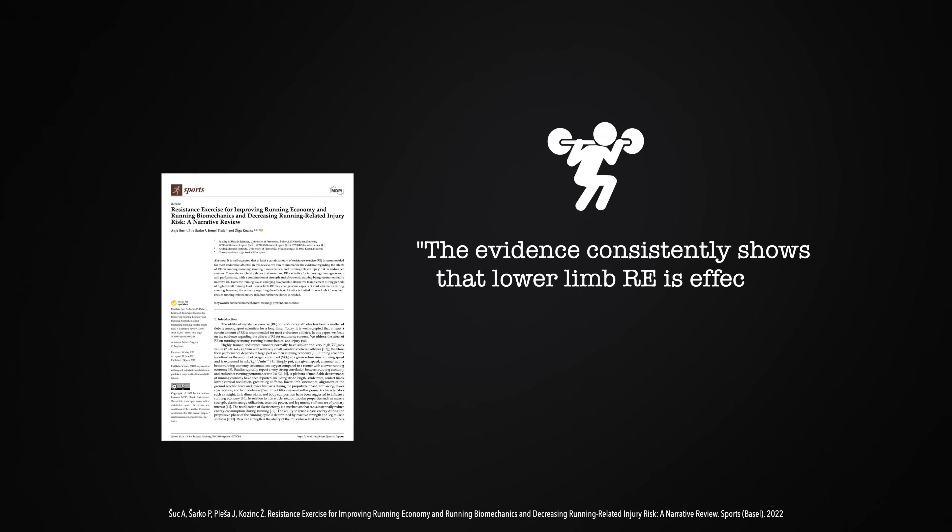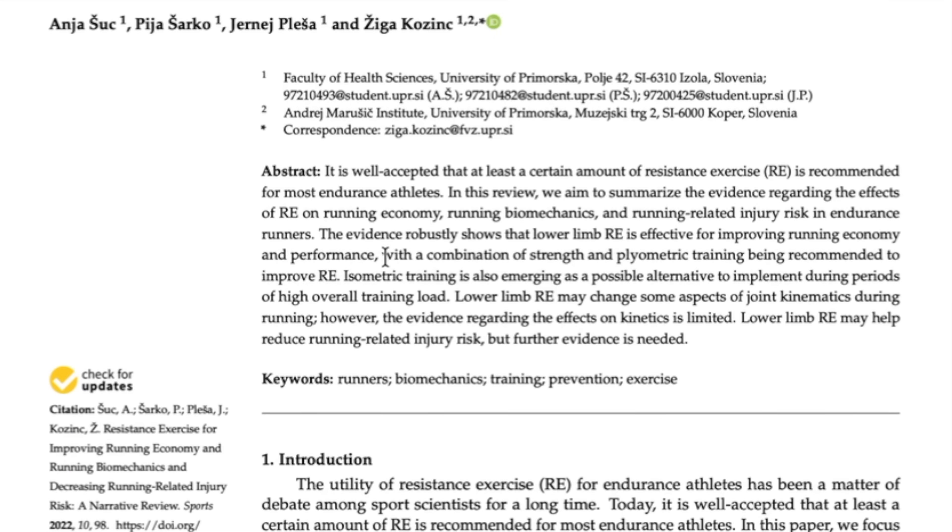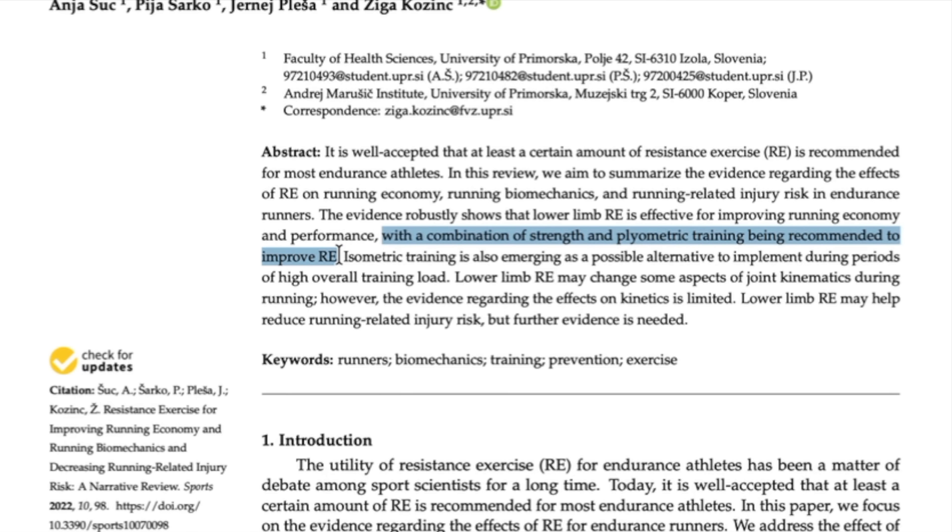So what muscles should we train to run faster for longer? According to a scientific review from 2022, the evidence consistently shows that heavy strength training of the lower limbs is effective for improving running economy. But there is something even better: combining strength training with plyometric drills is the most effective and most recommended approach for runners. This combination is probably the closest we can come to a perfect protocol. For beginners and most people, though, we're not built to do heavy strength training and plyometrics all the time, so it's great to have a period where you focus on many reps and technique to get your muscles, tendons, and nervous system ready for harder work later.